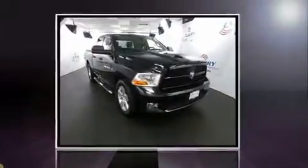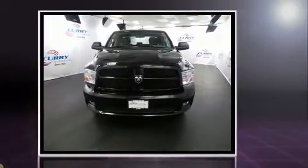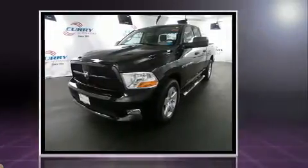You can expect a lot from the 2012 Ram 1500. This four-door, six-passenger truck has just over 90,000 miles. It features an automatic transmission, four-wheel drive, and a powerful eight-cylinder engine.